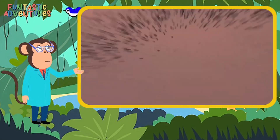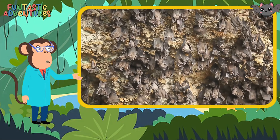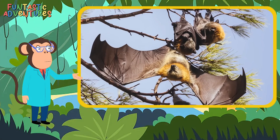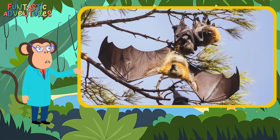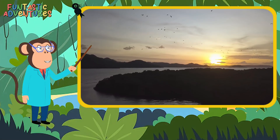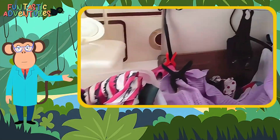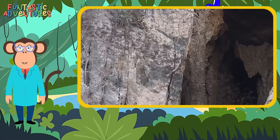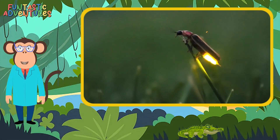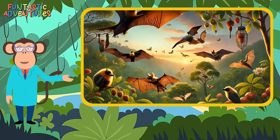Now for the best part — bats love flying! After they feel better, they practice flying again so they can go back into the wild. Flying helps them get strong; it's their superpower. Off they go, up into the sky. We need bat hospitals to help injured or sick bats recover and return to the wild. Bats are super important for nature: they eat bugs like mosquitoes, spread seeds to grow new trees, and even help flowers by pollinating them.